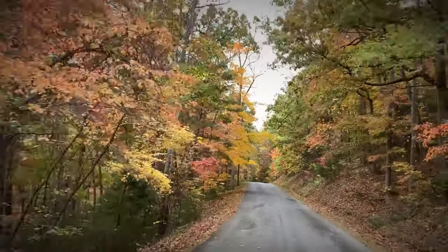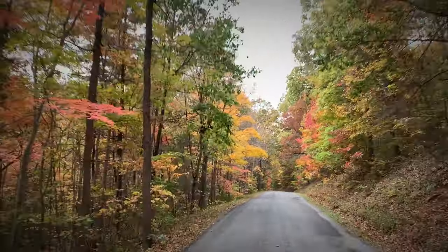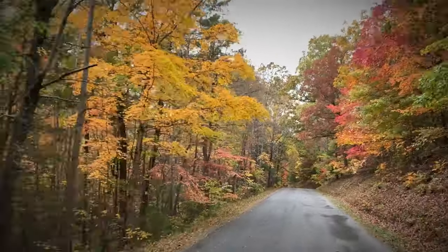Welcome back! We head north to the Jefferson National Forest in search of the Devil's Marble Yard. I promise this video is going to overload your senses with the beautiful colors of autumn.